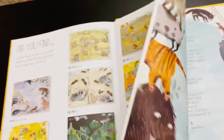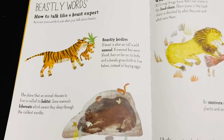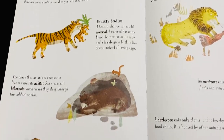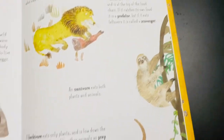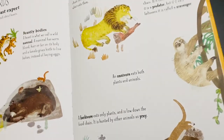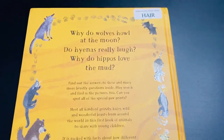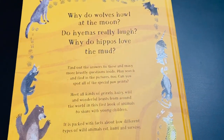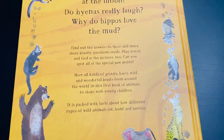Finally, there's a section called 'Beastly Words' — how to talk like a beast expert, what you can expect, and where you can learn more. It ends with fun questions like 'Why do wolves howl at the moon?' and 'Why do hyenas really laugh?' Every beautiful piece of information you can find in this book.